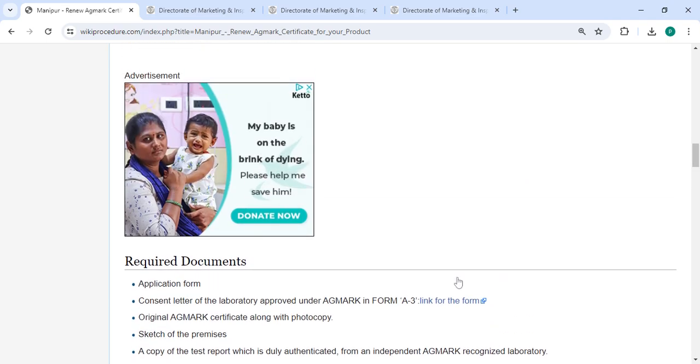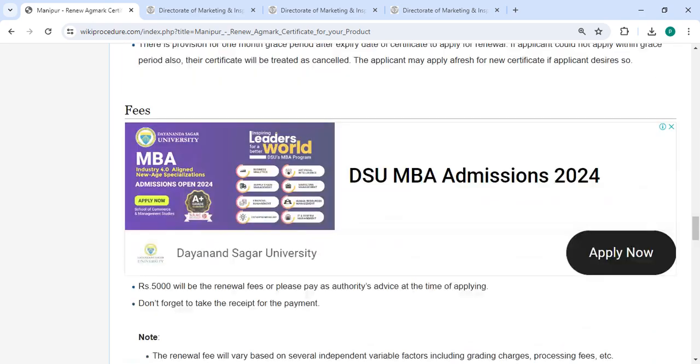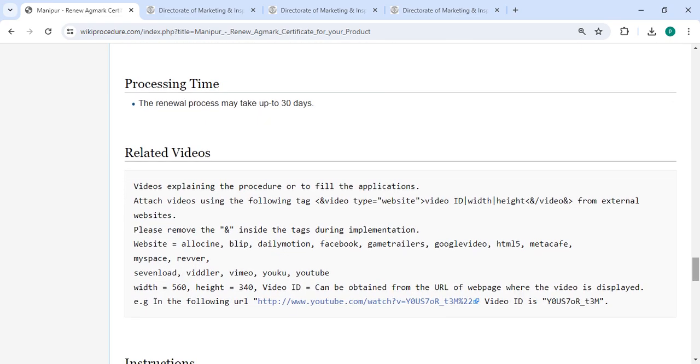If the certification division authority observes that all norms are not complied with by the applicant, the application will be rejected. The required documents and detailed information are available. In the office and location section, department contact details are provided for those who need to visit in person. In the fee section, you have to pay as per the authorities' prescribed amount — don't forget to take the receipt of the payment.